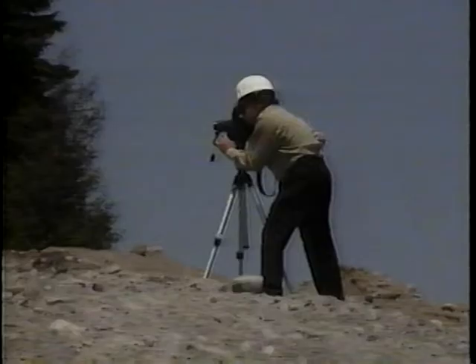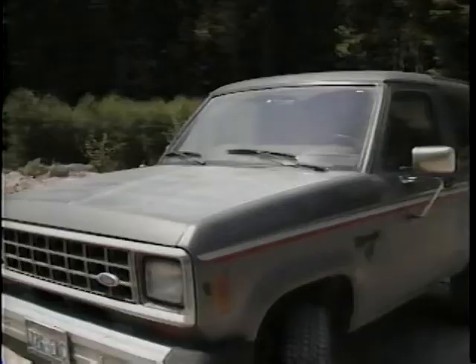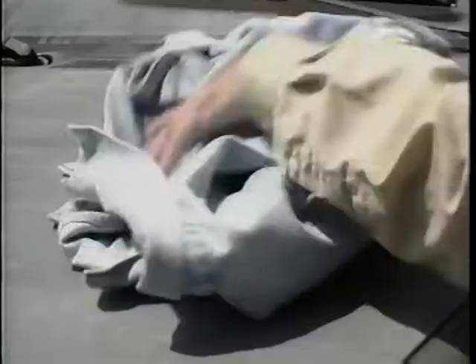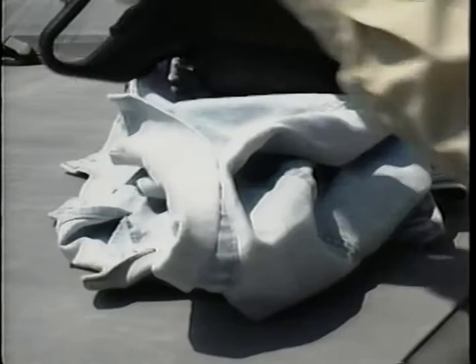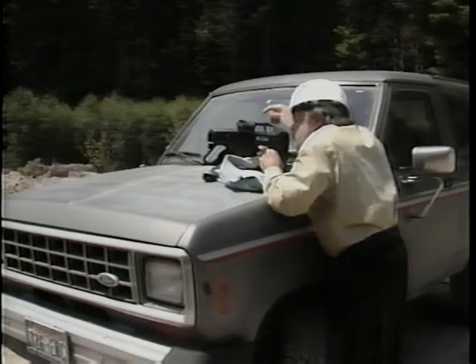Many times you'll find that you can't take all the video you need from one position. Move to as many locations as needed to complete the documentation. When a tripod is unavailable, find something solid to set your camera on — like the hood of your car, a tree stump, or even a piece of construction equipment. By using a piece of clothing, you can easily aim the camera at your subject.